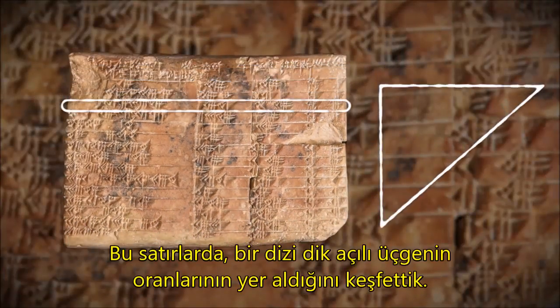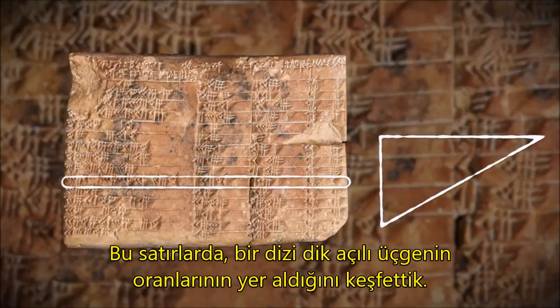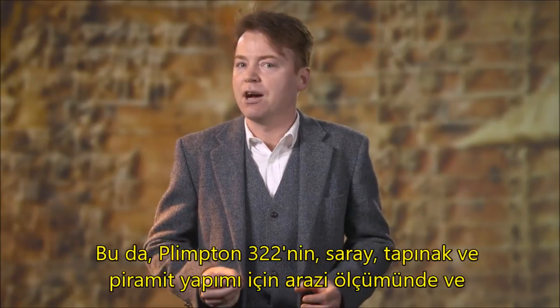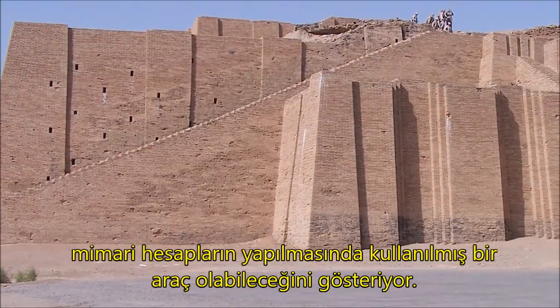We've discovered that these lines represent the ratios for a series of right-angle triangles, ranging from almost a square to almost a flat line. This makes Plimpton 322 a powerful tool that could have been used for surveying fields or architectural calculations to build palaces, temples, or step pyramids.